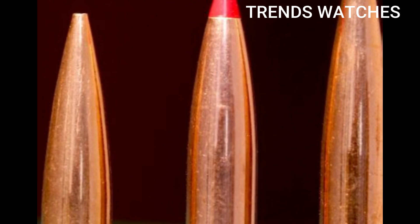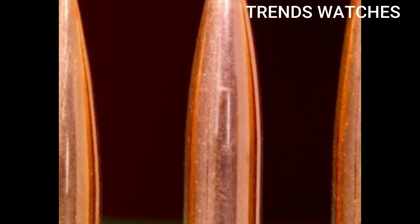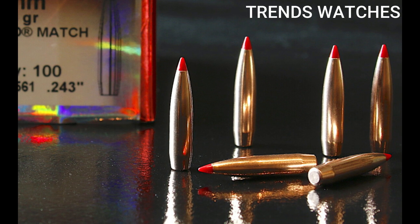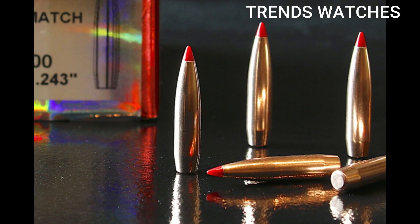The 6mm ARC isn't here to replace 5.56 overnight, but if you're looking for precision, power, and range in an AR-15 platform, this is one of the smartest calibers in the game — quietly revolutionary and deadly effective.